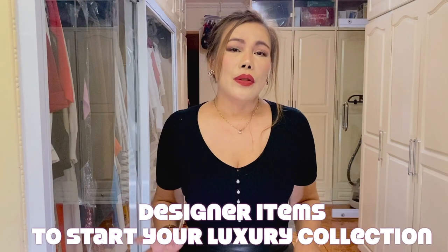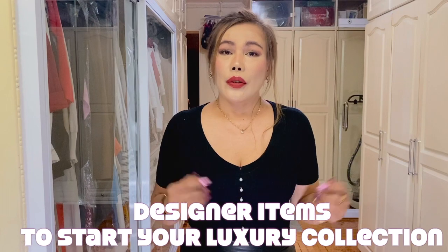I'm super excited today to do this video because I can finally share with you designer items to start your luxury collection. If you want to know what luxury items I pick and recommend buying, please stay tuned.